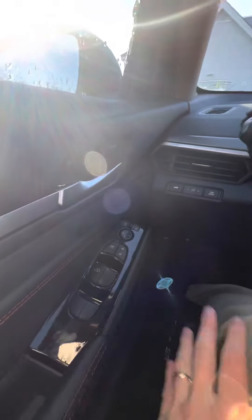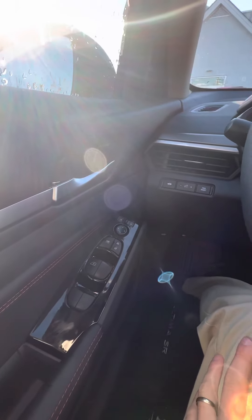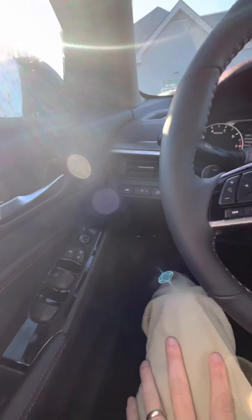On this side here, you're going to have standard controls for lighting, trip information, as well as your trunk release.